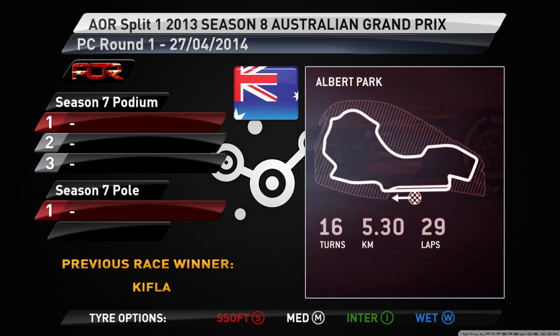Hello everyone, and welcome to a very special video. Today we're bringing you full coverage of the Apex Online Racing F1 2013 Season 8 PC Split 1. I'm Justin, and I'm joined by Miko.